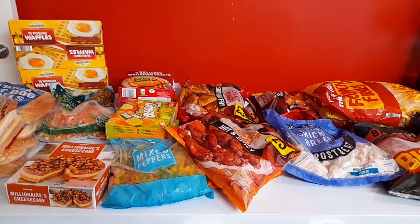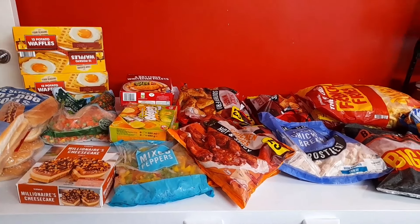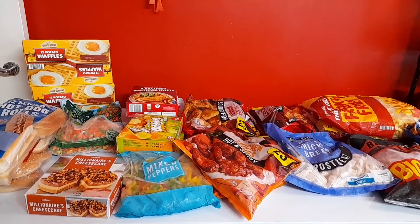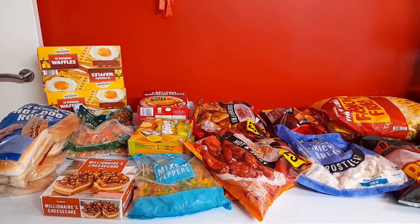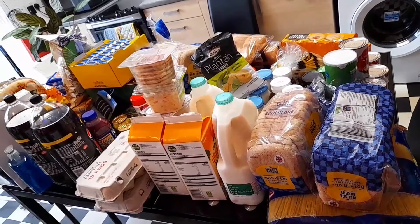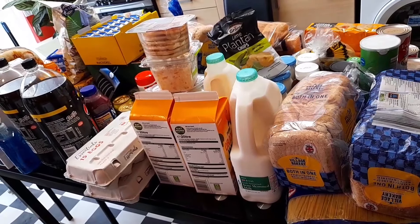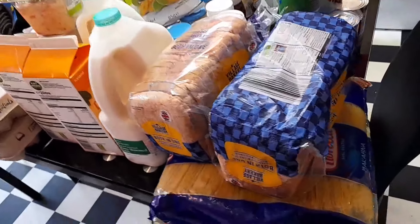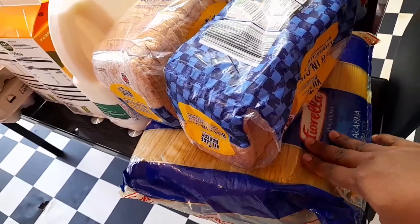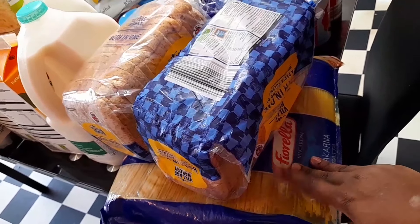Those are all the frozen food. Now I'm going to turn the camera around and show you the other stuff. Please don't forget to give this video a thumbs up, share it, and comment and interact. There's a lot on the table, really a lot. Starting from this end, I have a big spaghetti from Iceland — I normally buy it there because they have a very big one, about £4 or £5.